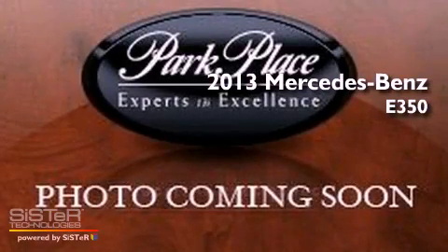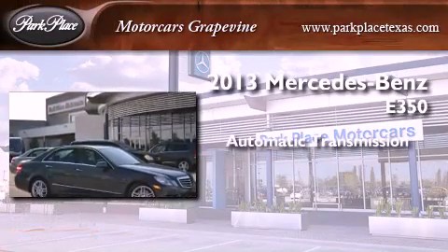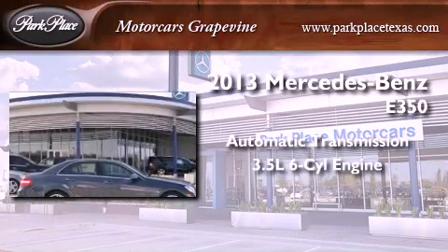This is a brand new 2013 Mercedes-Benz E350. This car has an automatic transmission and a 3.5 liter V6.